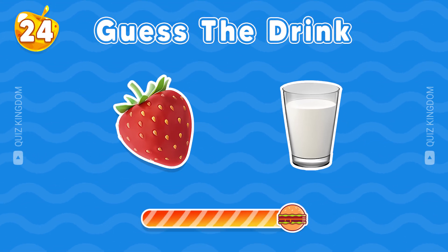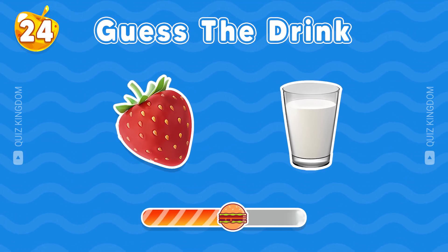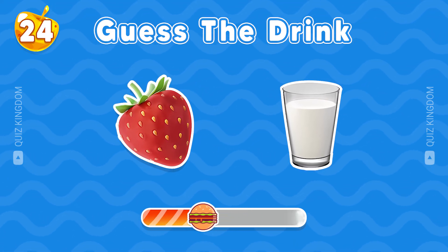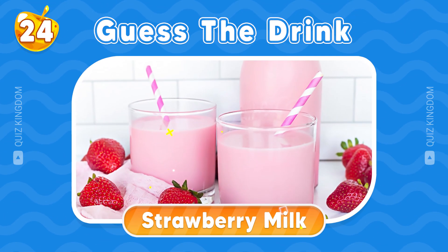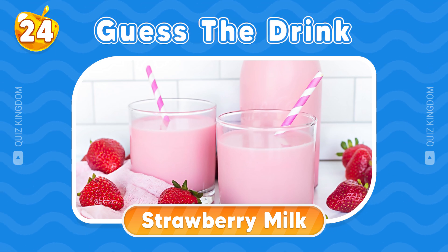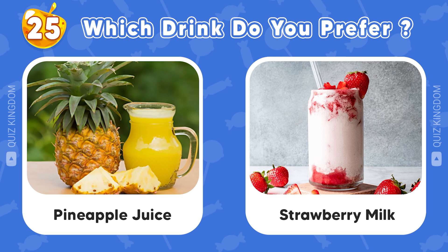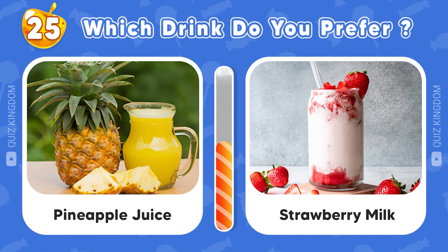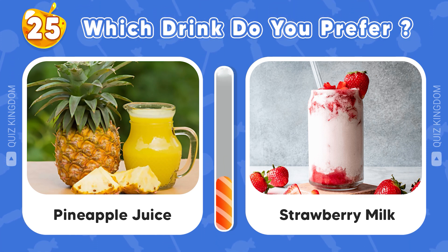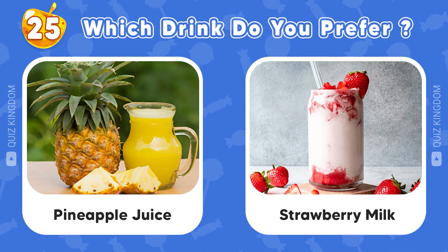What about this drink? Strawberry milk is the correct answer. Pineapple juice versus strawberry milk — which drink do you prefer? Please leave your opinion in the comment section to let us know.